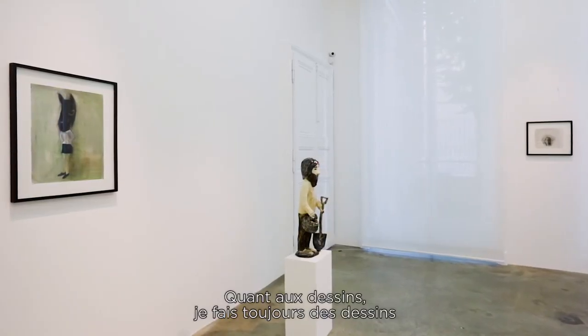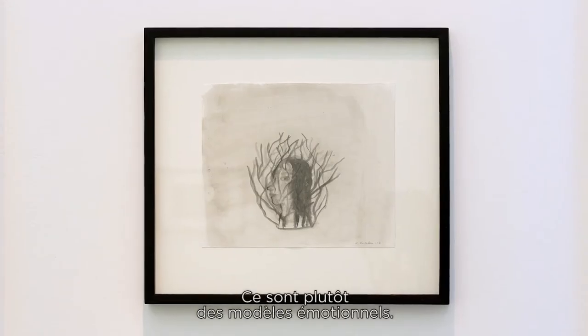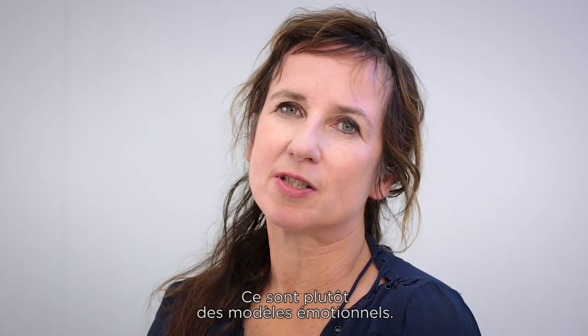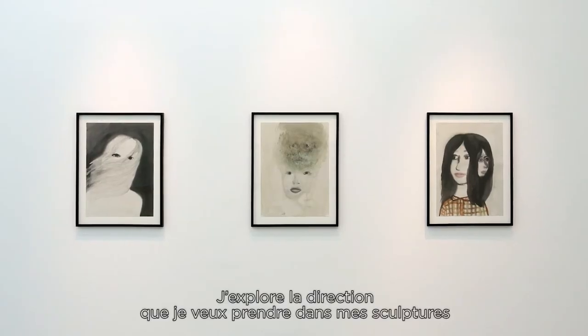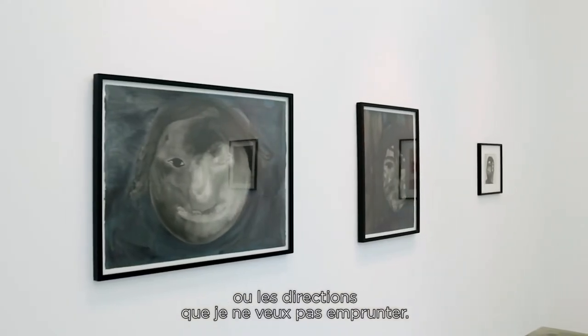And the drawings — I always do drawings as models for the work, but not exact models. They are more like emotional models. I explore what direction I want to go with the sculptures, or what direction I don't want to go.